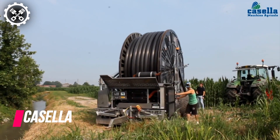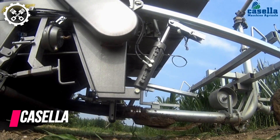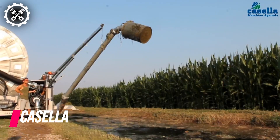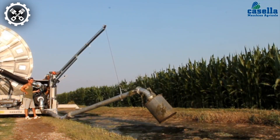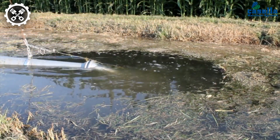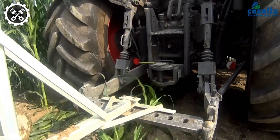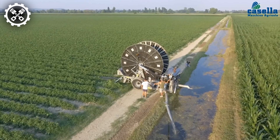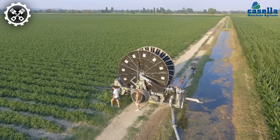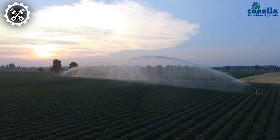Farmers are acutely aware of the challenges posed by irrigation, particularly when sourcing water from remote locations becomes necessary. Castle has ingeniously addressed this issue by introducing a mobile irrigator equipped with a hose-reel pipe and sprinkler functionality. Setting it up is a breeze — simply connect the water source to the pump and its outlet to the designated field. Thanks to its hydraulic system, the irrigator boasts 360-degree rotation capabilities, ensuring comprehensive coverage.